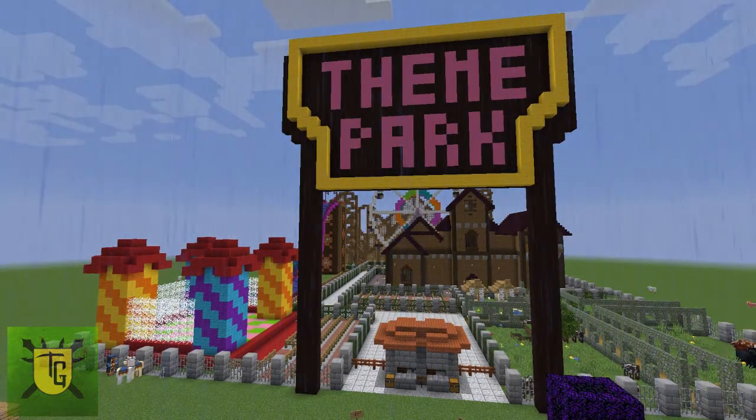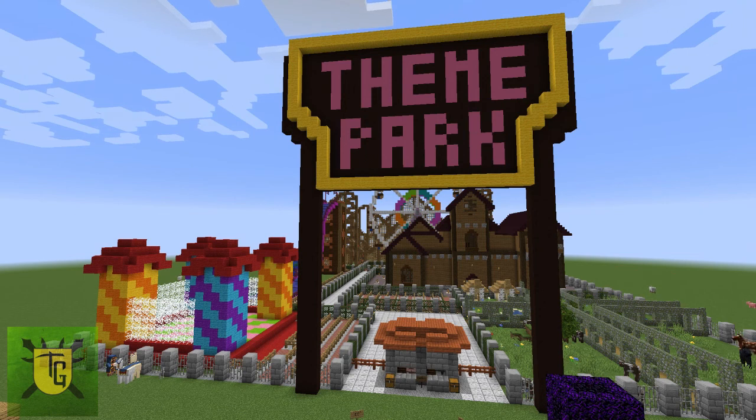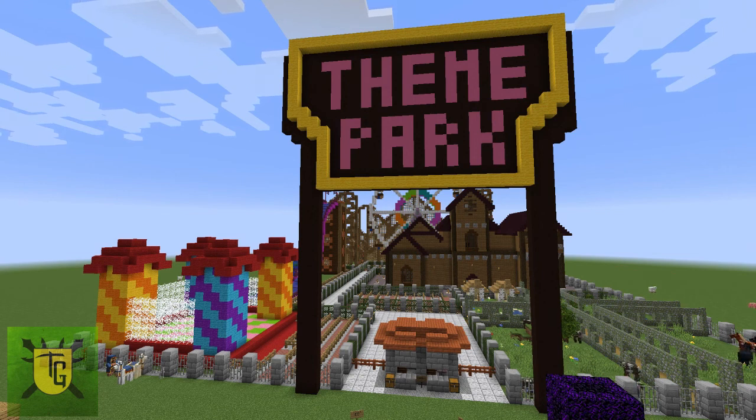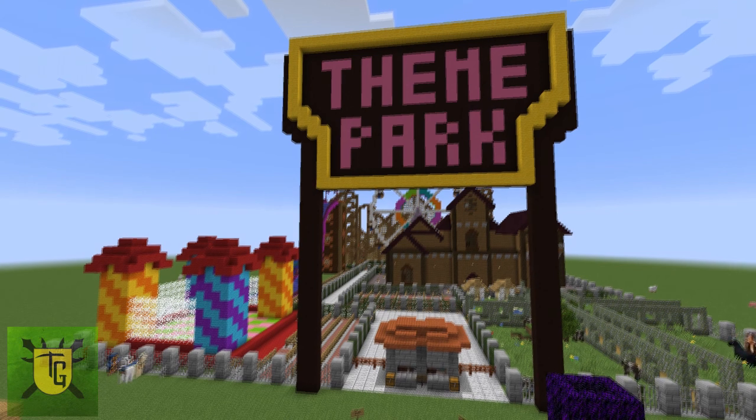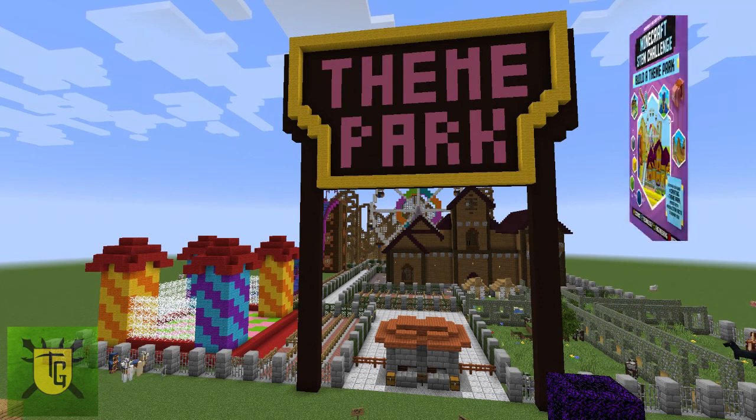I put together this theme park with my son Edger, who's done videos with me before on Creatorverse and is hoping to do some more of those again soon. We did this because it was his sister's 11th birthday this week, so the last few weeks we've been spending what time we can putting together this theme park as a birthday present for her — and she loved it. Now I'm going to show you the build and give you a little review of this book.